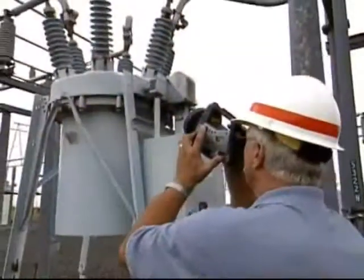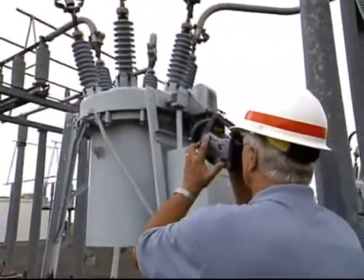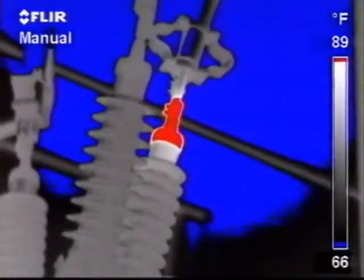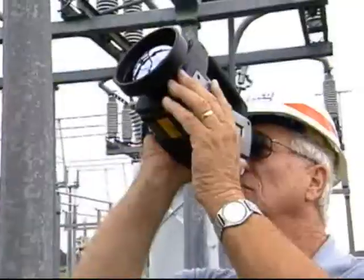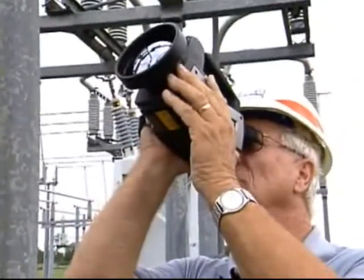When I go in the station, I scan the station. I look for anything that's out of the ordinary — an anomaly that would show up. A hotspot is elevated in temperature and it will cause a problem. The FLIR camera lets us see this problem.